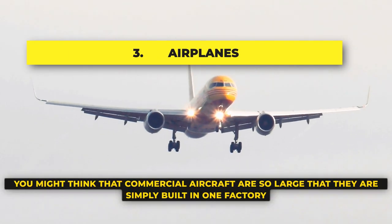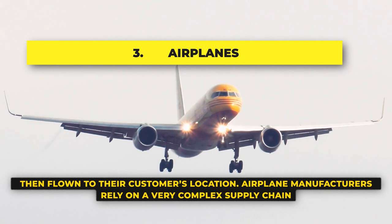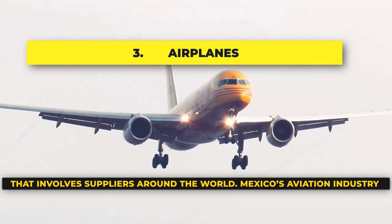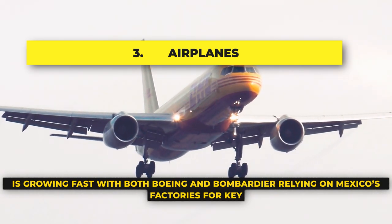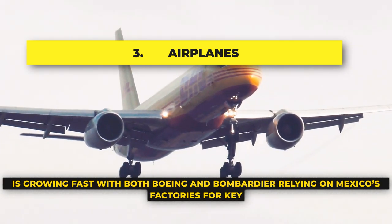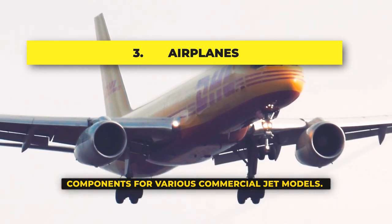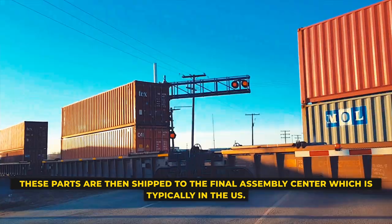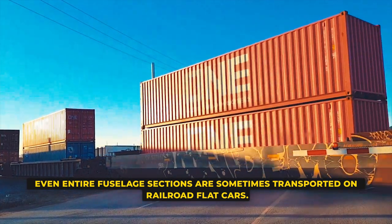Airplanes: You might think that commercial aircraft are so large that they are simply built in one factory then flown to their customer's location. But airplane manufacturers rely on a very complex supply chain that involves suppliers around the world. Mexico's aviation industry is growing fast, with both Boeing and Bombardier relying on Mexico's factories for key components for various commercial jet models. These parts are then shipped to the final assembly center, which is typically in the U.S. Even entire fuselage sections are sometimes transported on railroad flat cars.